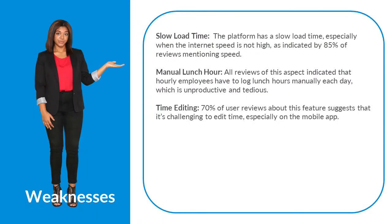A common complaint reported by users includes slow load times. Dayforce could look at optimizing the loading of features and modules. Other annoyances included the need to log lunch hours manually every day, and having problems doing edits for employee times.